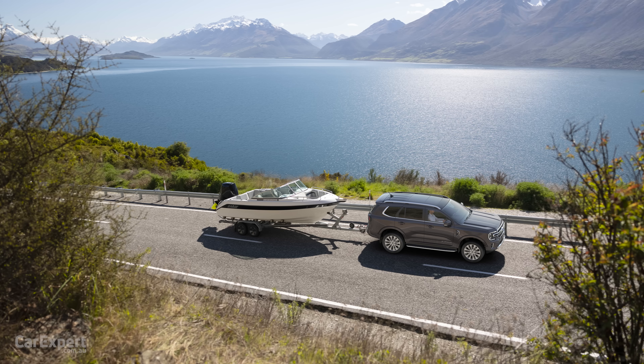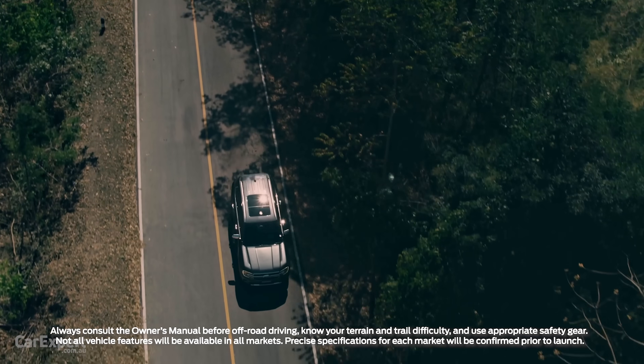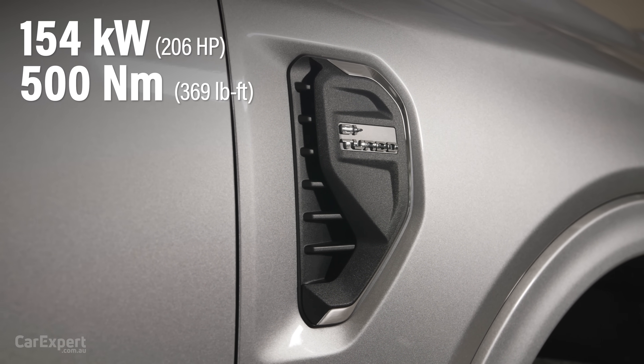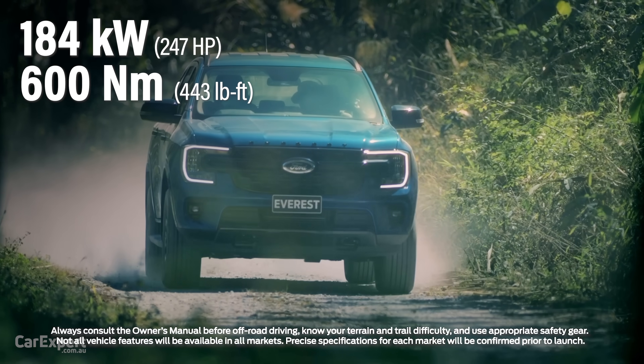You might think that's expensive, but I actually think that is good value for money. Ford has bumped up towing capacity to three and a half tonnes, and coupled with the turbocharged V6 diesel engine and seven seats, it is price competitive in this segment. The four-cylinder is a two-litre twin-turbocharged diesel making 154 kilowatts and 500 newton metres of torque. The six-cylinder is a turbocharged 3.0-litre V6 diesel making 184 kilowatts and 600 newton metres of torque. Both are mated to a 10-speed automatic transmission.